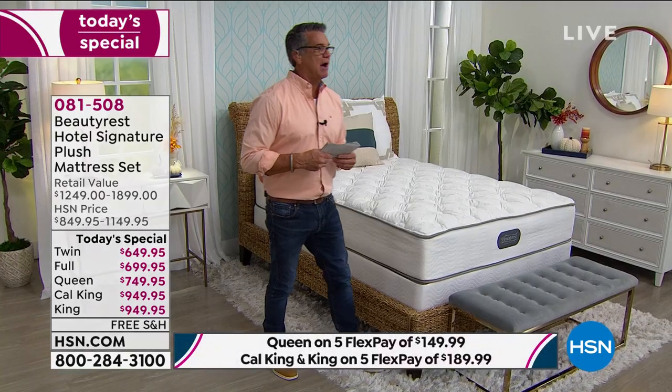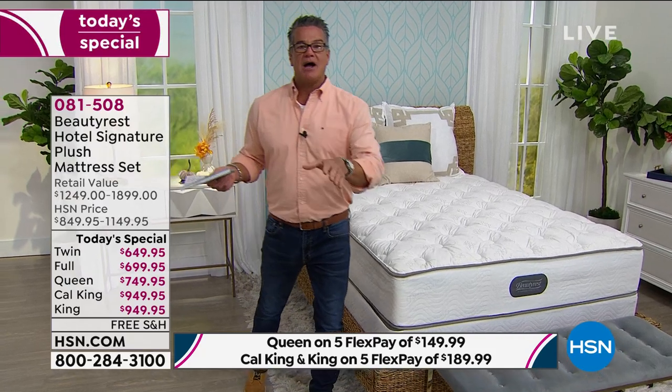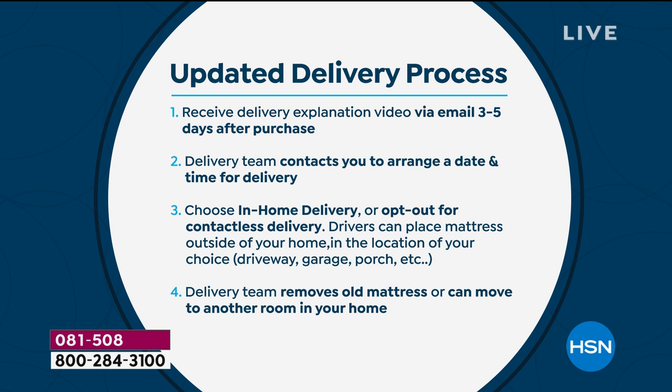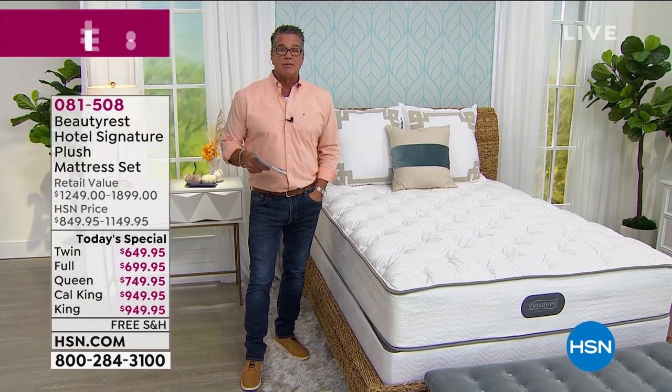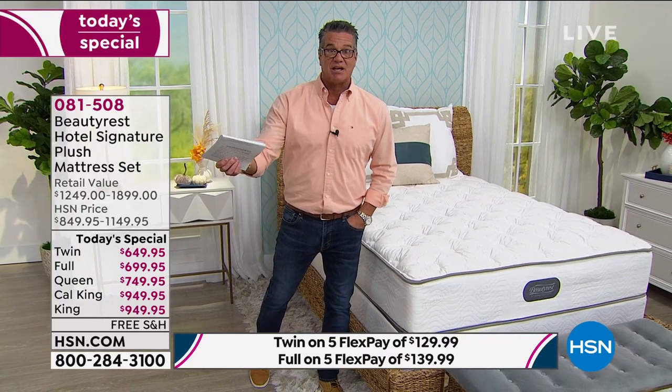Shipping is free. We'll do white glove delivery with masks — trucks are sanitized before and after. You can choose in-home or contactless delivery; the drivers will let you know they're coming. They will take your old mattress away, or move it to another room. We're only doing this one today special for the year — this is it. Best price you're ever going to get on it.